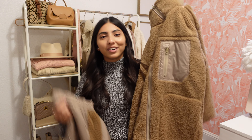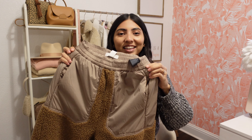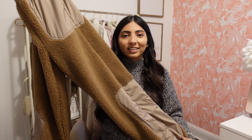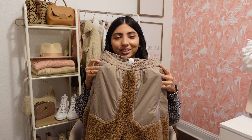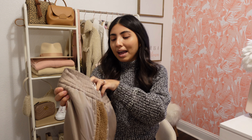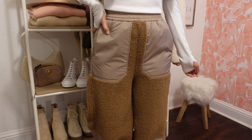I also picked up these joggers, and I just noticed that they match the coat I showed you earlier, so you could definitely wear it as a set. I specifically got these for the snow — I'm always freezing when we go up there and these just look so warm and cozy. You could definitely add leggings underneath if you're going somewhere super cold. They do have pockets on the side. I picked them up in an extra small and they were $59.99.